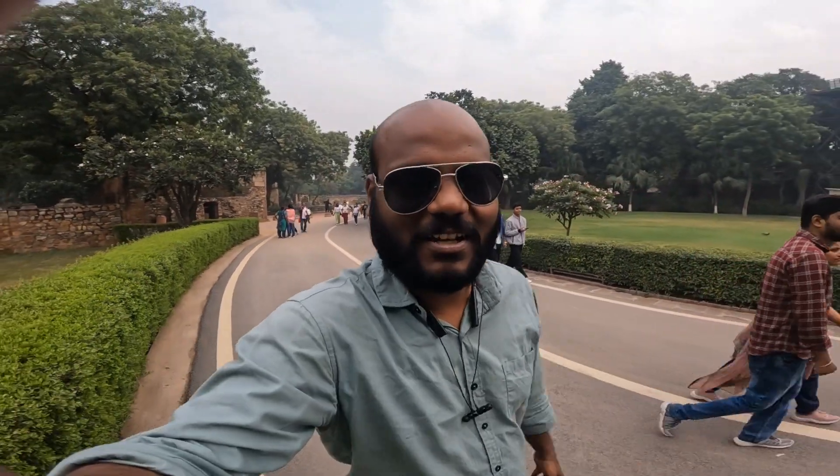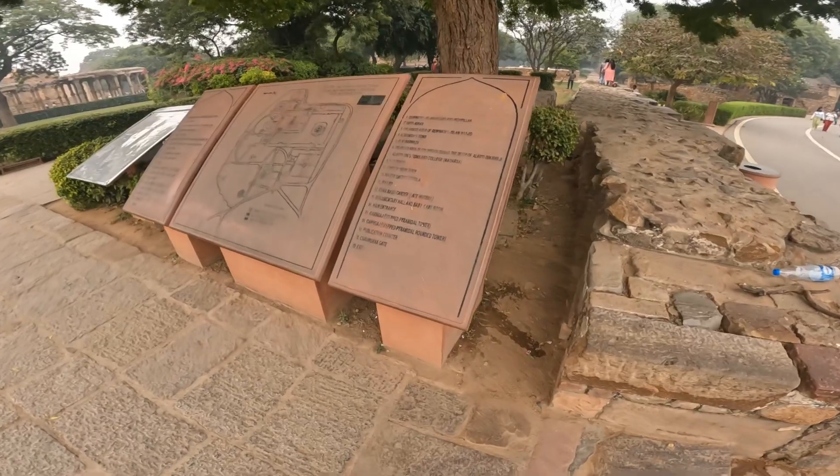I have seen this in books, and today we are seeing Qutub Minar right in front of us.